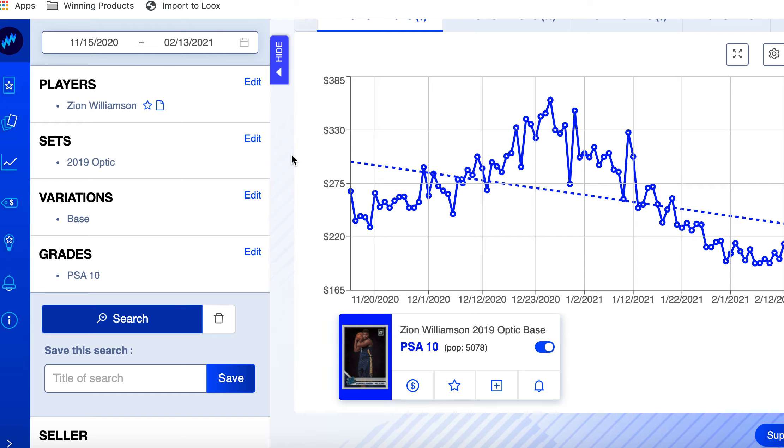By the way, what I'm using here is the Market Movers tool. If you see the value in this — it's the most important thing I use in sports card investing. It makes me the most money, saves me from making the most mistakes, and is just a lot of fun to use to find undervalued cards. I'll leave a link in the description. Use code SOCIETY for 20% off your first month or first year.